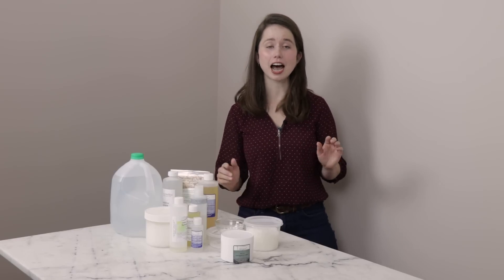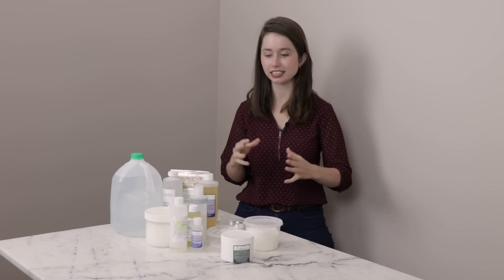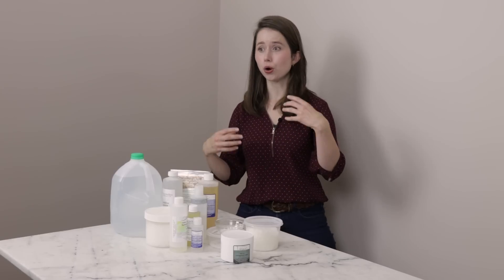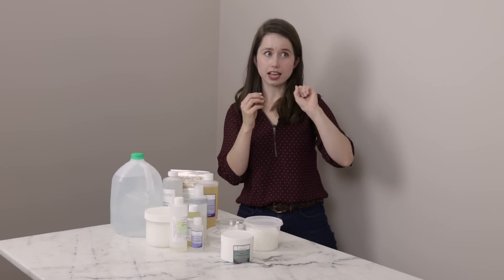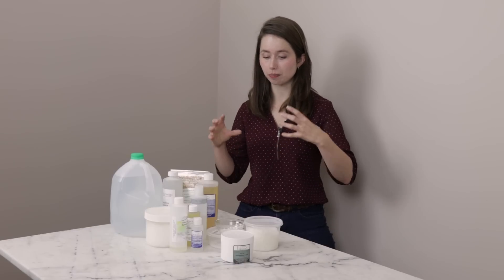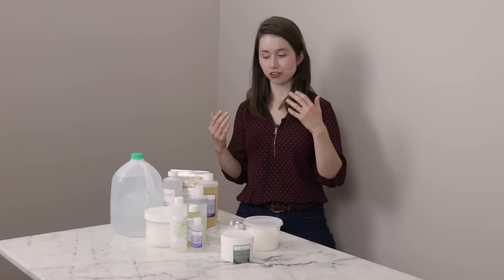Before we dive into the ingredients, I do want to continue to emphasize starting with inexpensive ingredients — and that's not just the ingredient itself, but also keep in mind shipping costs and import fees. If you really want an ingredient but you can only order it from the other side of the world, I would start with the ingredient that you don't have to order from the other side of the world, because that can get really expensive really quickly. Ideally, we want our starter ingredients to be so inexpensive that if you make something utterly wretched with them, it's not too upsetting to chuck it out and try again.